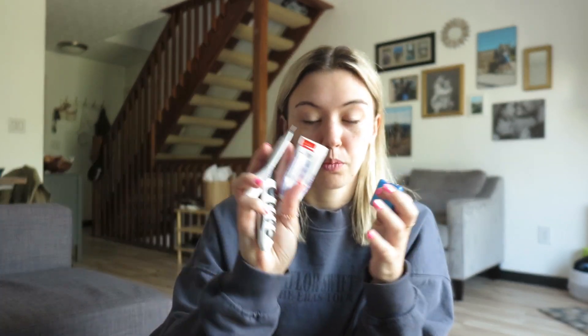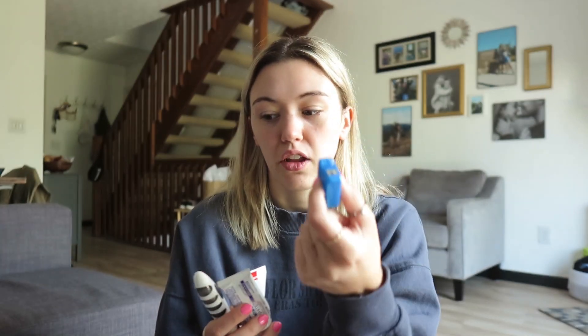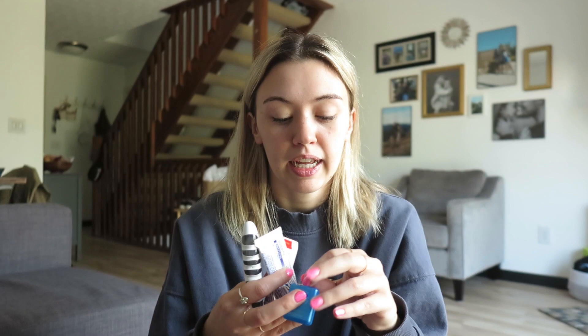Next I have floss, toothpaste, and a folding toothbrush I got at Target. I use the toothbrush when I'm out and about and have access to a sink — like at my parents' house. I've probably never used the floss in here; I usually just floss at night before bed, but it's nice to have when traveling. I also keep my current and next set of aligner trays with me at all times, especially when traveling in case I need to switch trays.